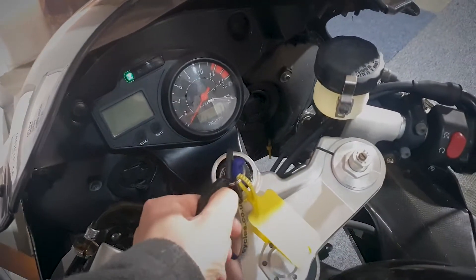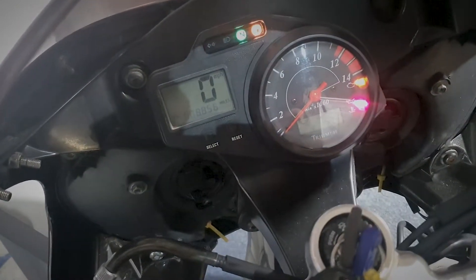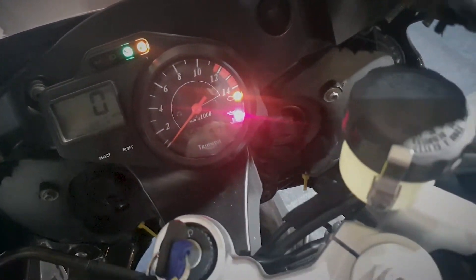We're just going to take a quick look through the dash on this one. We can currently see the mileage is showing at 8,856 on the clock. I'll just quickly show you the rest of the dash and the buttons.